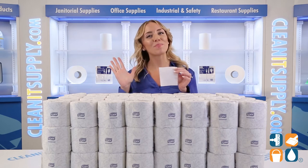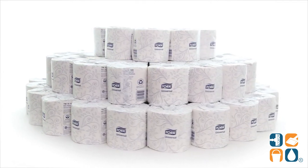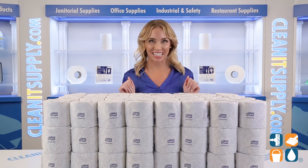With 500 sheets per roll and 96 rolls per carton, you will be in toilet paper paradise. And there you have it, this is the TORQ 1616 Standard 2-ply toilet paper rolls, 96 rolls per carton, detail product breakdown, and don't forget to subscribe below to get in the know. I'm Alisha Marie and you're watching CleanIt TV.